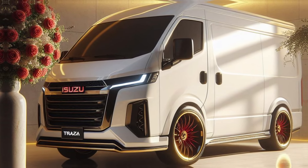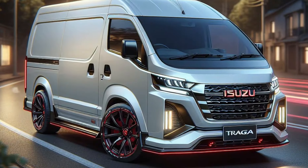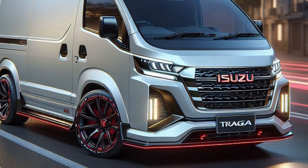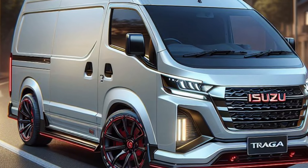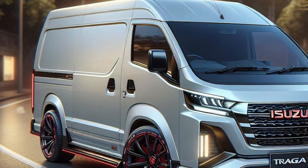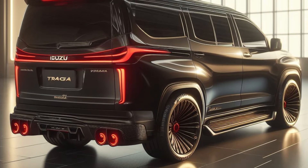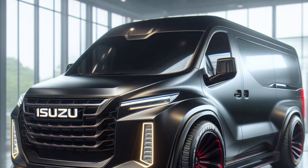So, if you are looking for a package delivery vehicle that is reliable, efficient, and easy to operate, the 2025 Isuzu Traga Blind Van is worth considering. Don't forget to like, share, and subscribe to the Cytox Scar channel to stay updated with other interesting content. Thank you for watching, and see you in the next video.